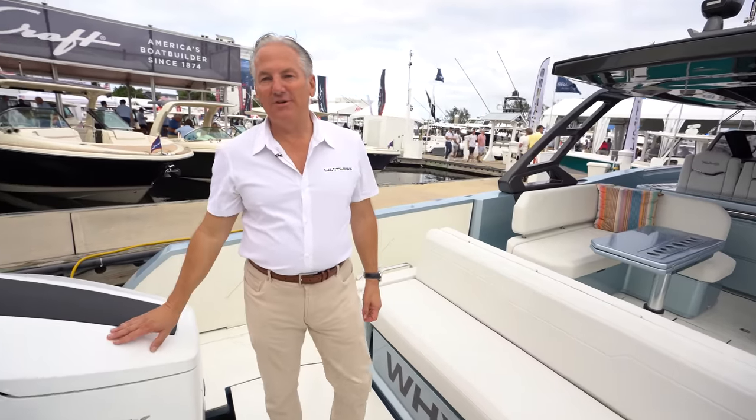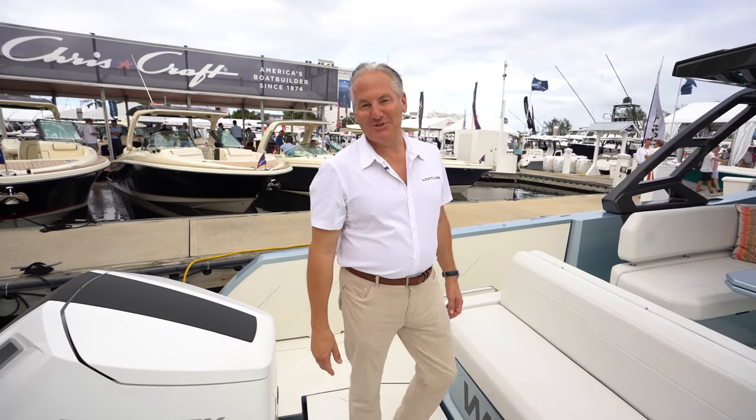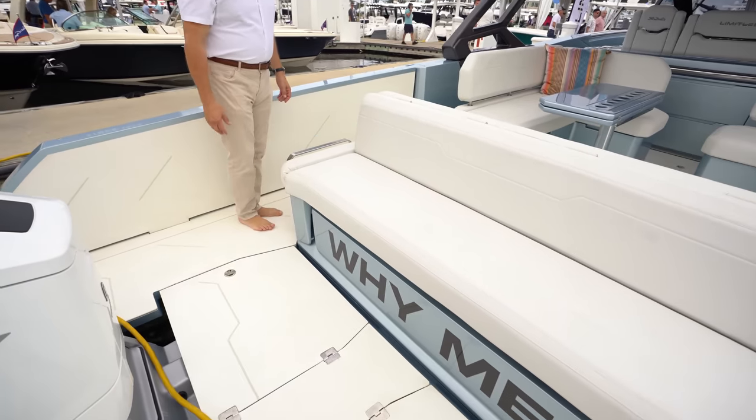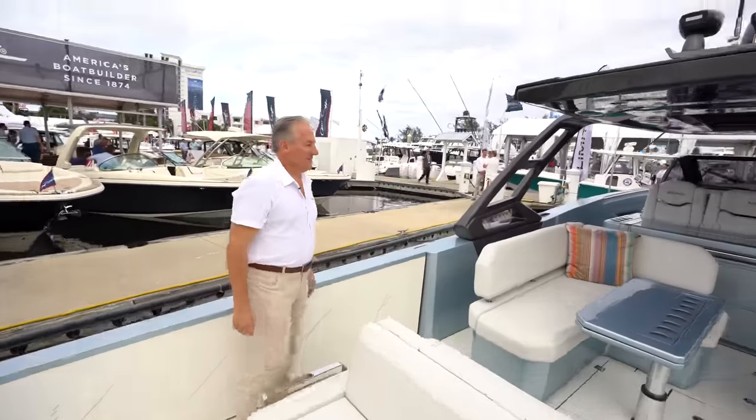We also offer the new Mercury V10 400s — either two or three of those. Is this a customer's boat or is it for sale? It is for sale. The boat's name is 'Why Me?'